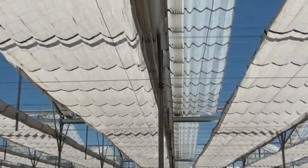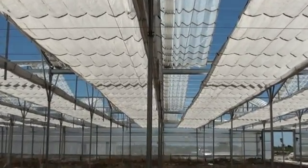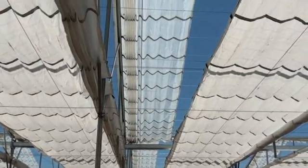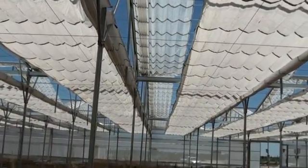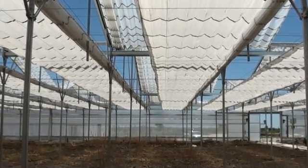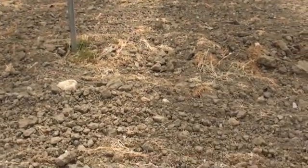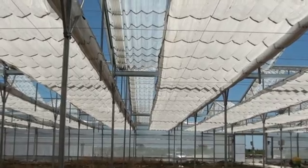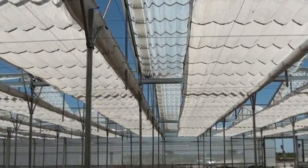For certain crops it is necessary to provide summer cooling, but the plants would not be able to tolerate exposure to direct sunlight. Here the greenhouse roof is closed approximately 30% and the inside heat retention and shading system is closed 65%, preventing direct sunlight from reaching the soil or the plants, so all plants would be exposed to fairly uniform temperatures.